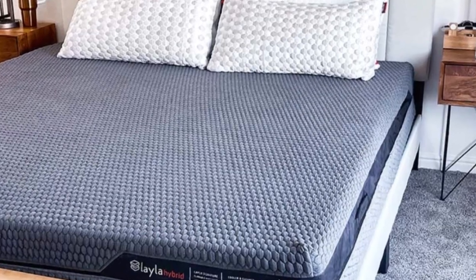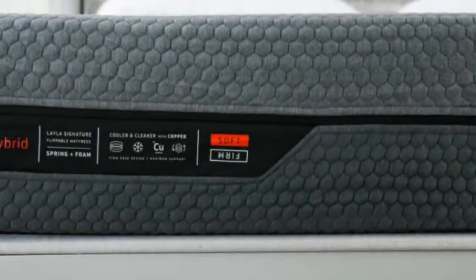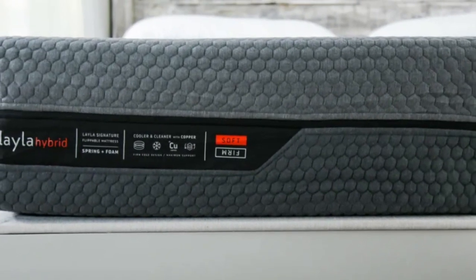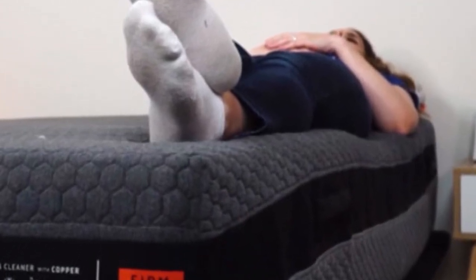During numerous rounds of testing, the Layla Hybrid has consistently displayed standout temperature control. We attribute this to open-cell foam layers, a coil system that promotes steady airflow, and a breathable cover. Both sides of this flippable mattress sleep fairly cool, but our team was particularly impressed with the firmer surface.